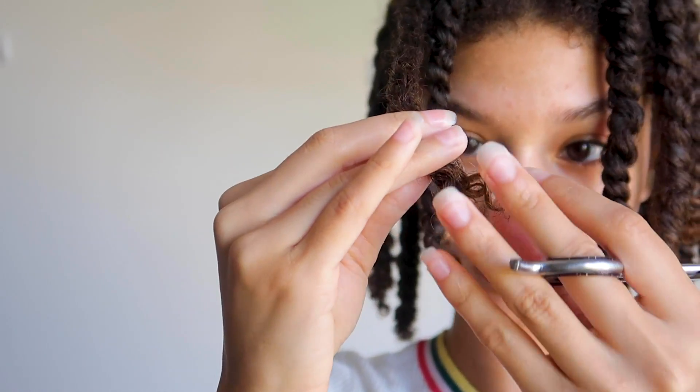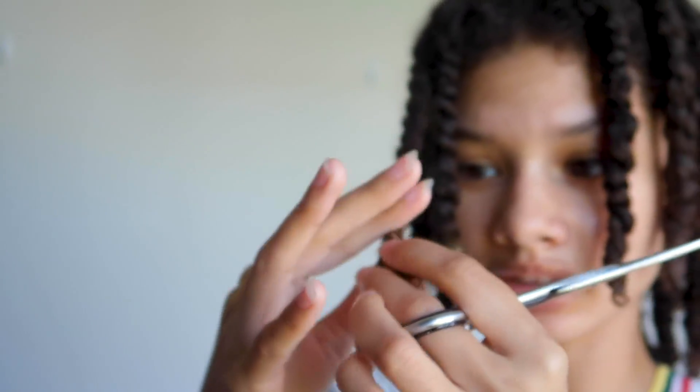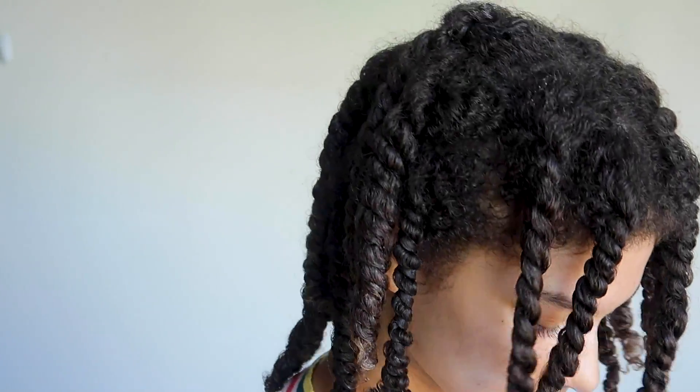I'm going to cut right here. My head feels a lot lighter already. Going into the second one — this looks a mess, very frazzled and in need of a cut. Period.